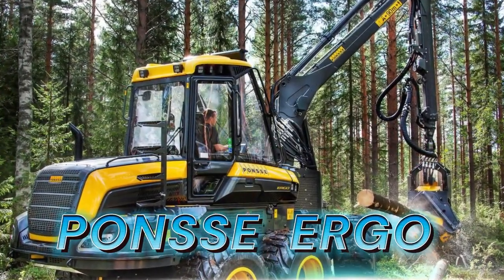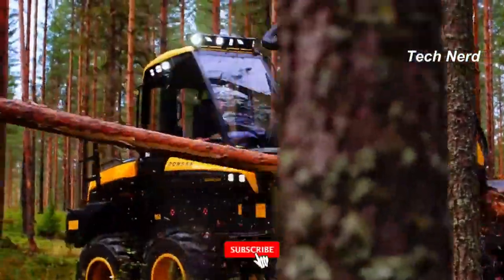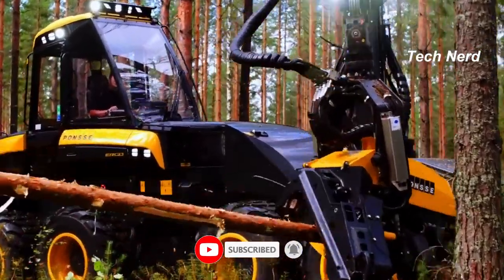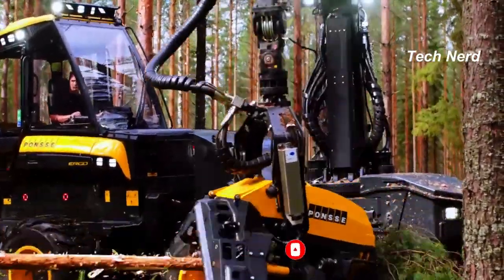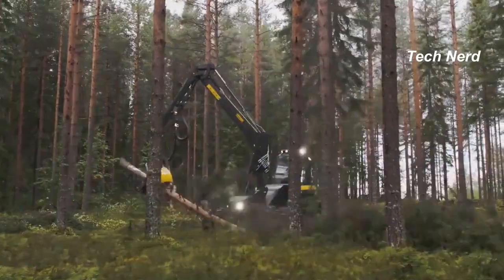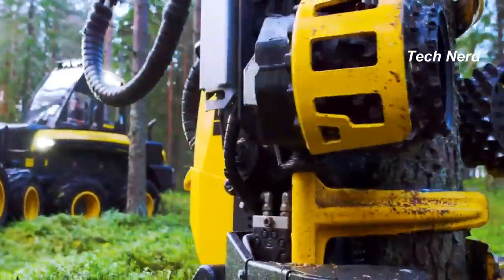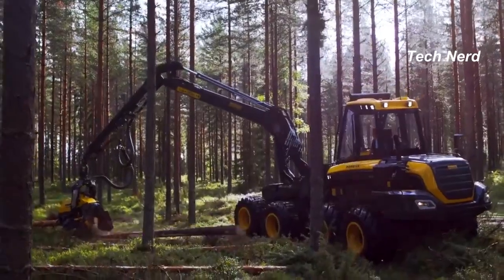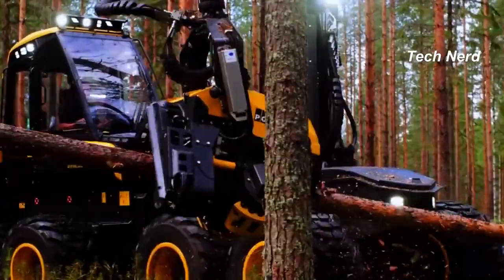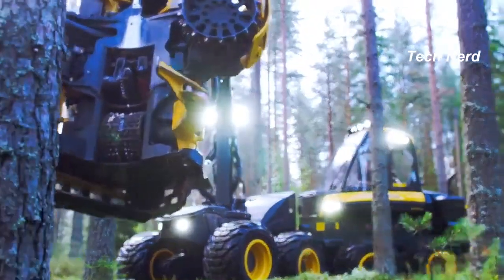Ponsse Ergo. A harvester in the forestry industry and true conqueror of jungle terrain, the Ponsse Ergo cuts down trees and removes branches to make a clean log ready for hauling. It's available in six or eight wheel configurations, both coming with a cabin suspension system to help reduce any potentially compromising inertia from lateral swings during operation. The eight-wheel version is more suitable for difficult job sites with steep slopes and demanding terrain.